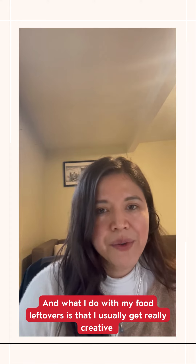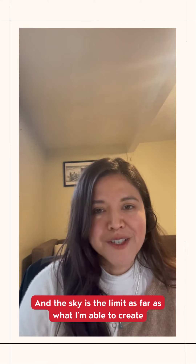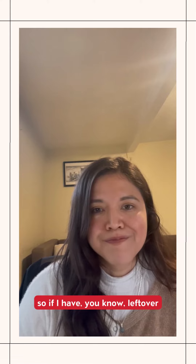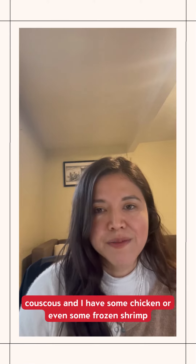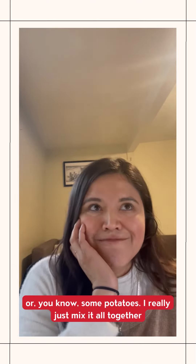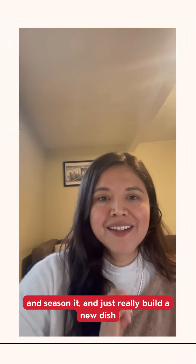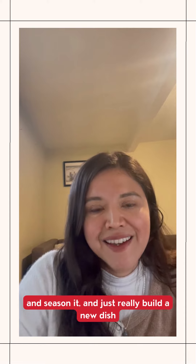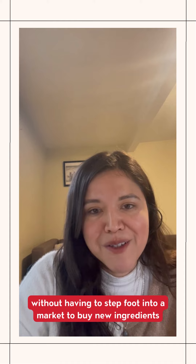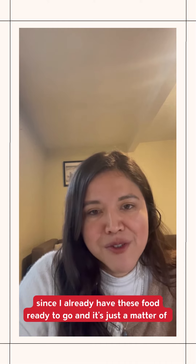What I do with my food leftovers is that I usually get really creative — the sky's the limit as far as what I'm able to create. So if I have leftover couscous and some chicken, frozen shrimp, or potatoes, I just mix it all together, season it, and build a new dish without having to step foot into a market to buy new ingredients, since I already have these foods ready to go.